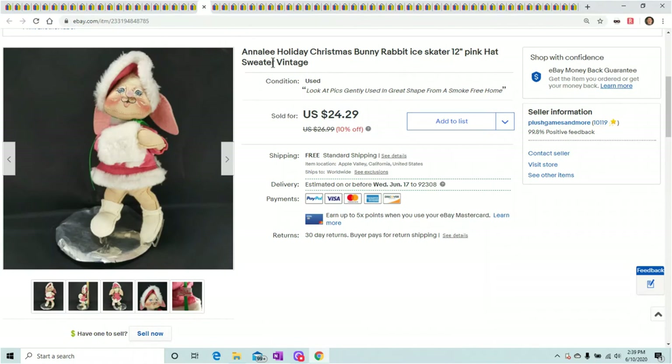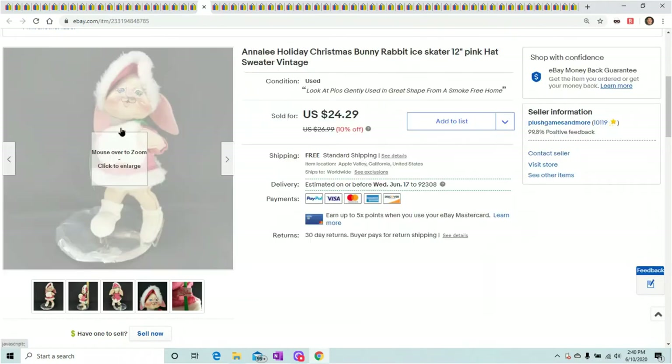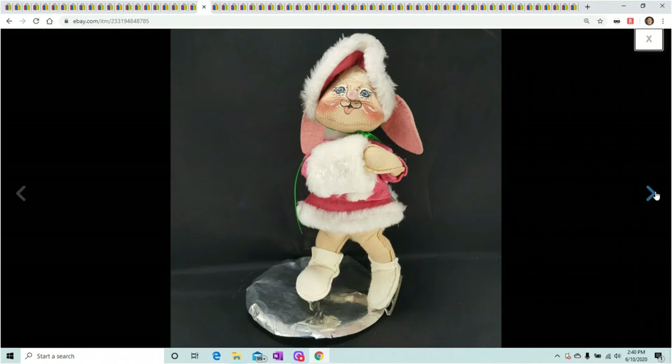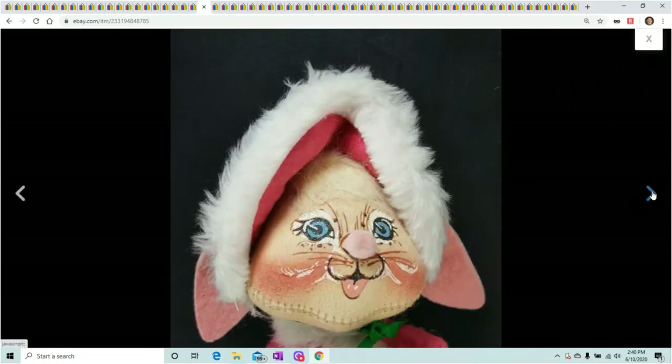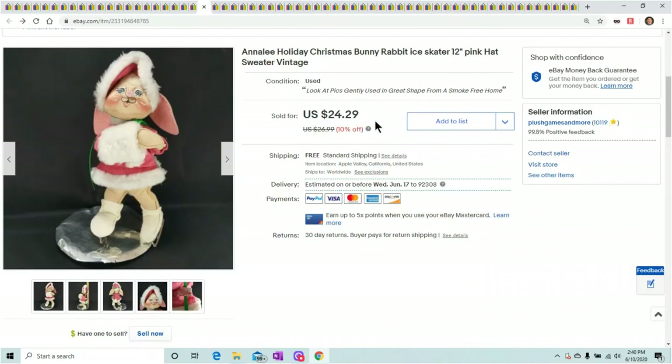This one was really messed up — I had to straighten her out because she's full of wires, so she's poseable. She was all smashed into a little ball and I managed to get her into a decent shape — she looks really good in the picture now. This is Annalise — you can tell by the weird face. I got $24.29 for her, but she had to ship in a huge 16-by-12 box so I wouldn't damage her. It made it under a pound, so that was good. Keep your eye out for Annalise — they always sell well.